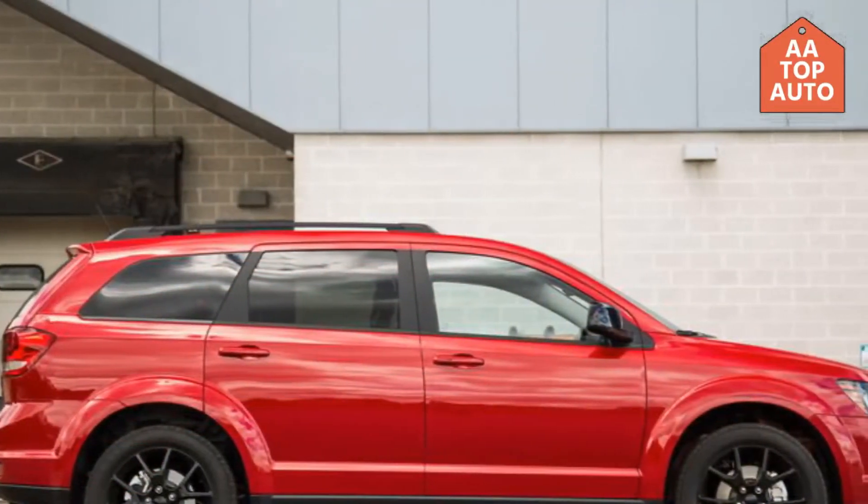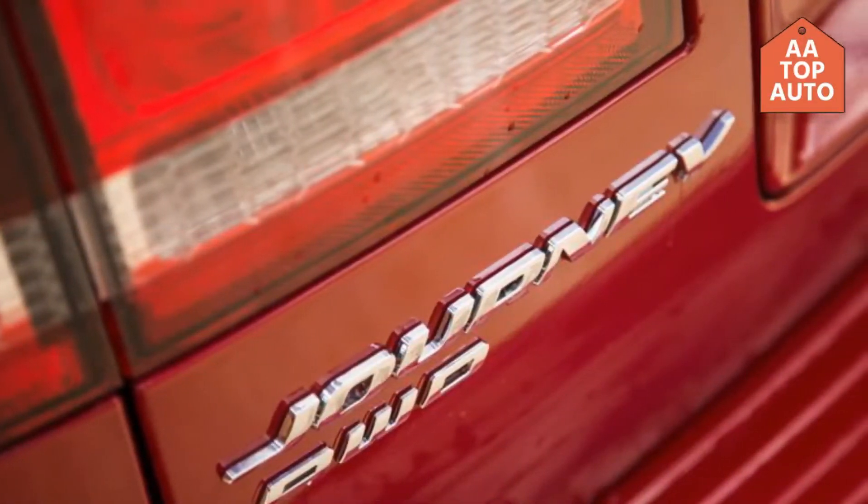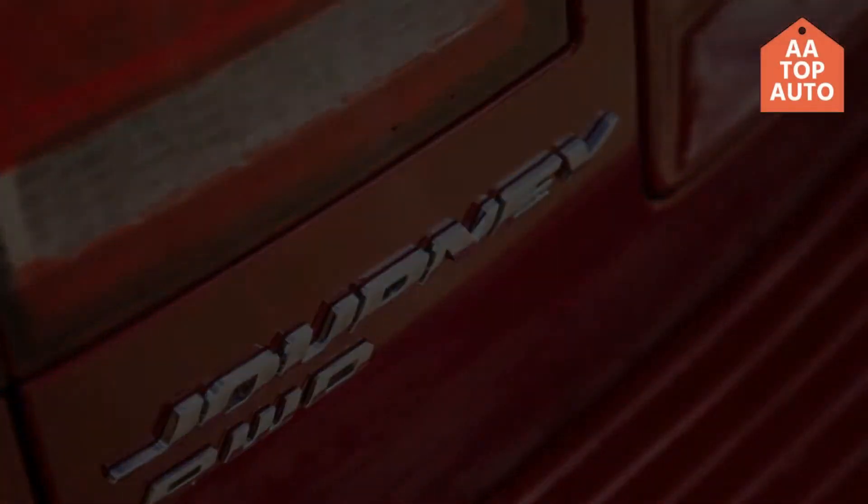That was a summary of the key advantages of the car, brought to you by AA Top Auto. Thank you for watching — keep up with the latest and hottest videos from AA Top Auto.